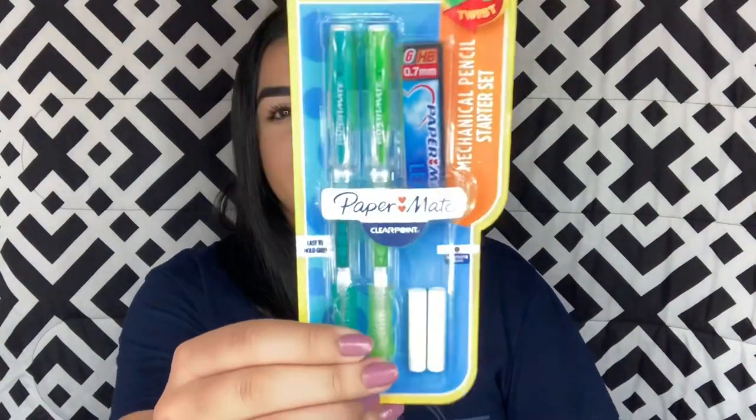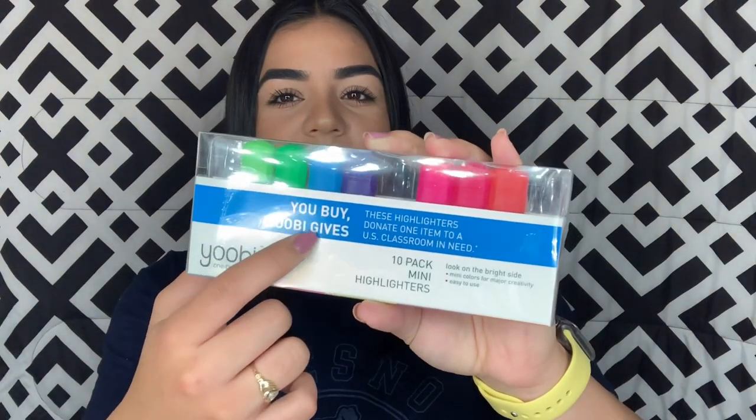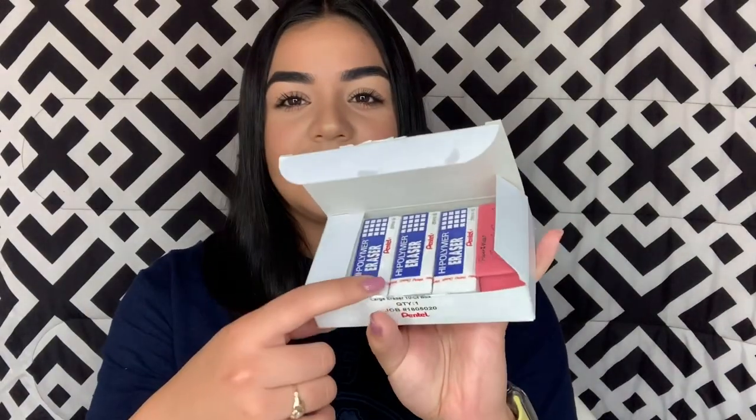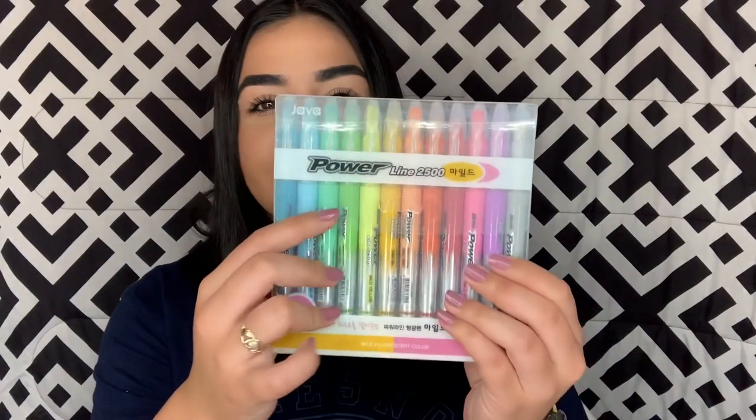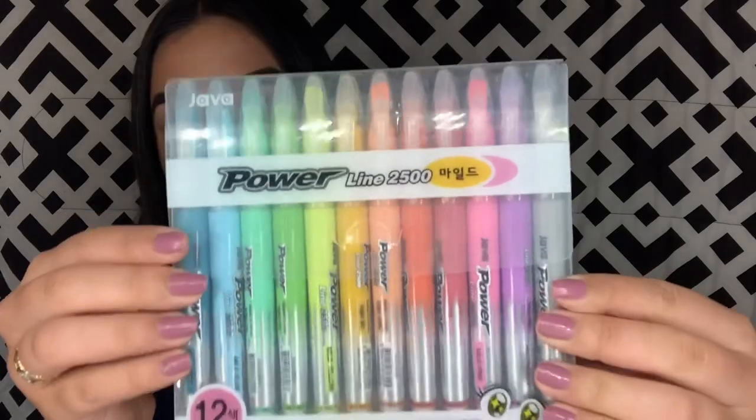Since I have a lot of writing utensils from last year I decided to splurge a little and bought these Paper Mate Clearpoint pencils in teal and green — the ones everybody posts about. I also have these erasers from last year. I got a whole pack of white erasers from Amazon for somewhere between seven and ten dollars. Now this is my favorite thing from the whole haul — I bought these on Amazon and they are Korean highlighters, the Powerline 2500, with 12 pastel colors.